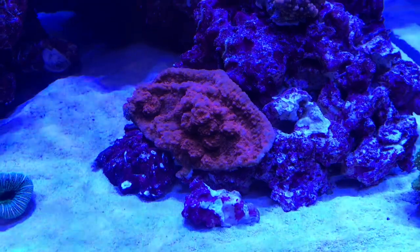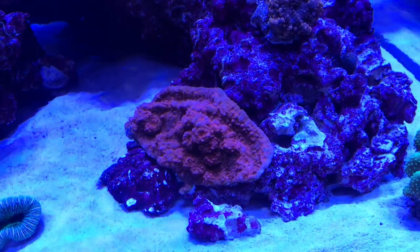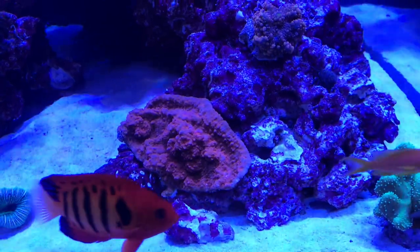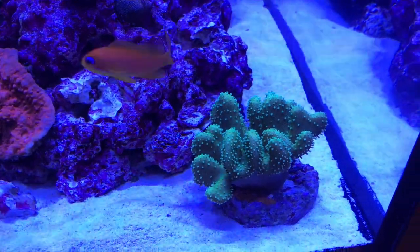That's another new coral I've got — that's a trachy. I've got a nice piece of chalice that was actually resting on the sand yesterday, but I popped a couple of bits of rock underneath it just to lift it off the sand, because I was told it's not ideal for it to be laying there — some parts can start to die out or get bleached.